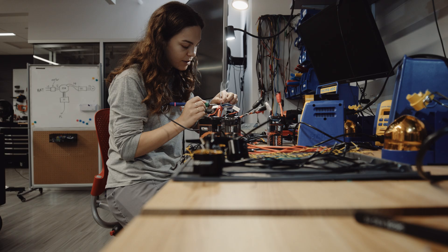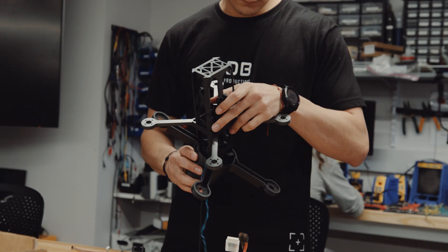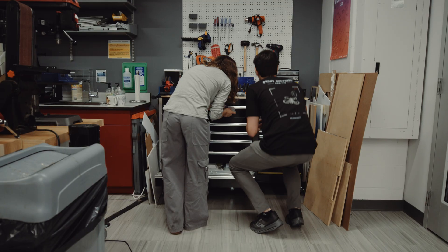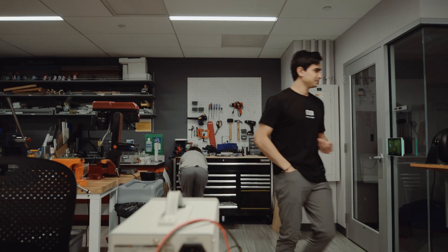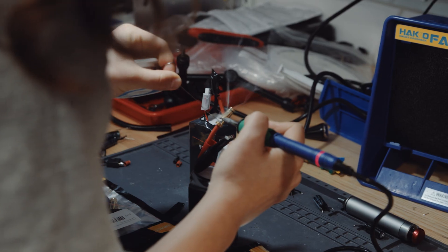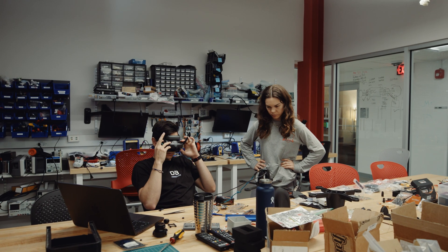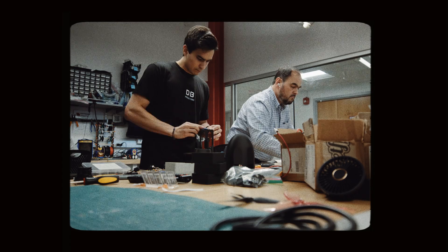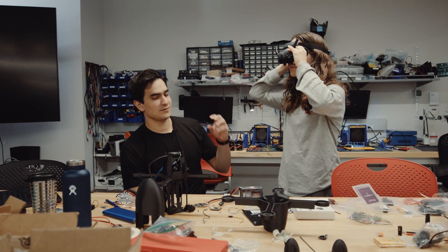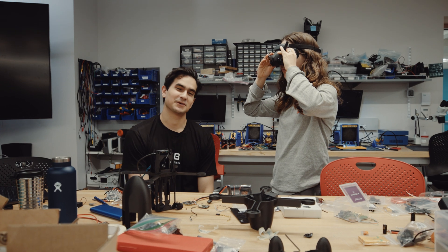The goal today is to have the drone completely built, everything configured, and then tomorrow we'll actually make it fly at high speeds. There's a lot of work we need to do today to be sure that's going to happen tomorrow. We had a connection failure after a firmware update, but we now have video — we can see from the camera through the goggles, and that's how we're going to pilot the drone.